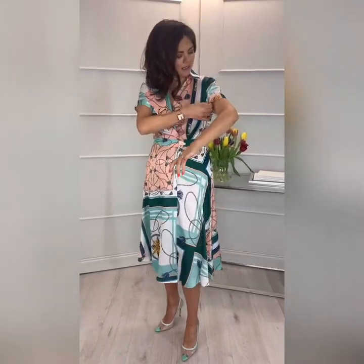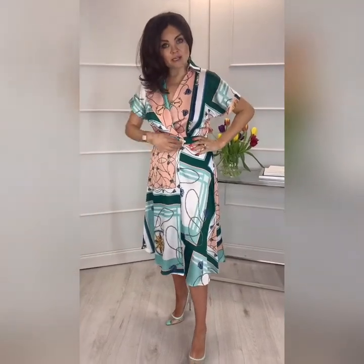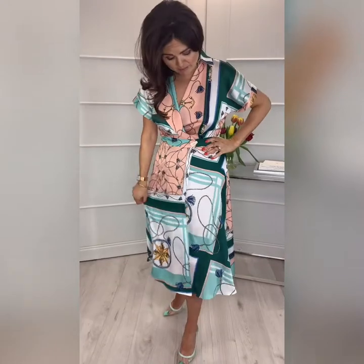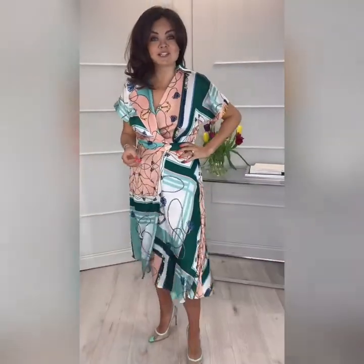Another gorgeous dress — that kind of chain print synonymous with Gucci is coming through strong for spring/summer. A beautiful shape with gorgeous colours: that lovely bottle green against the mint and blush, just really different. That lovely collar neckline wraps over with a defined waist and then a flared skirt — a very rich print with wrap-over style. Just a beautiful piece you could really style up or down.